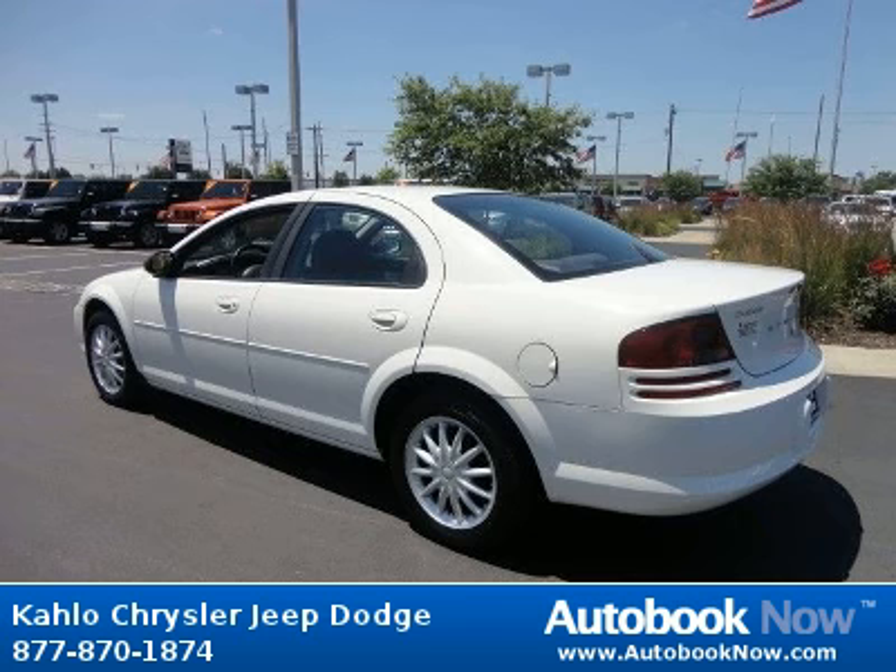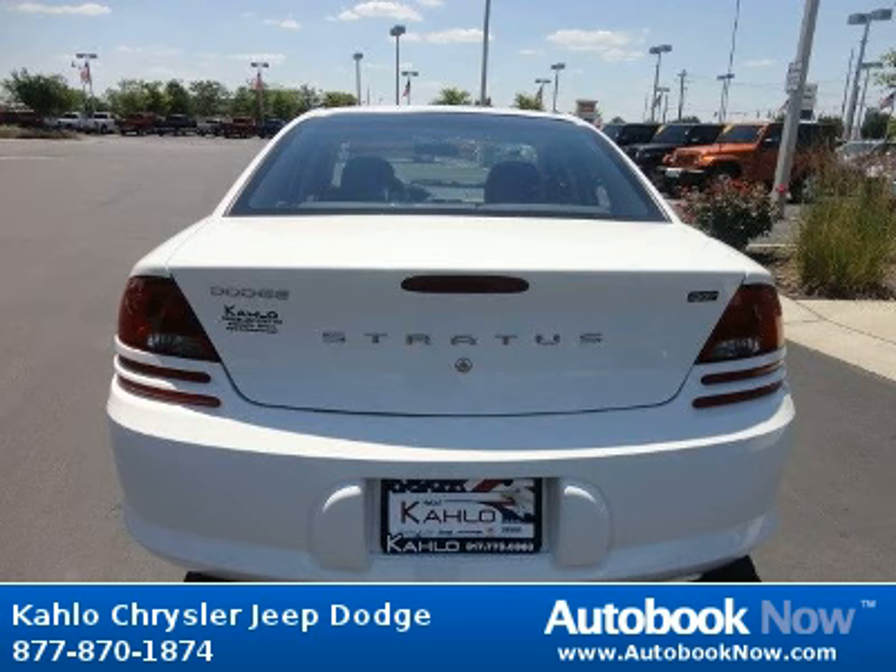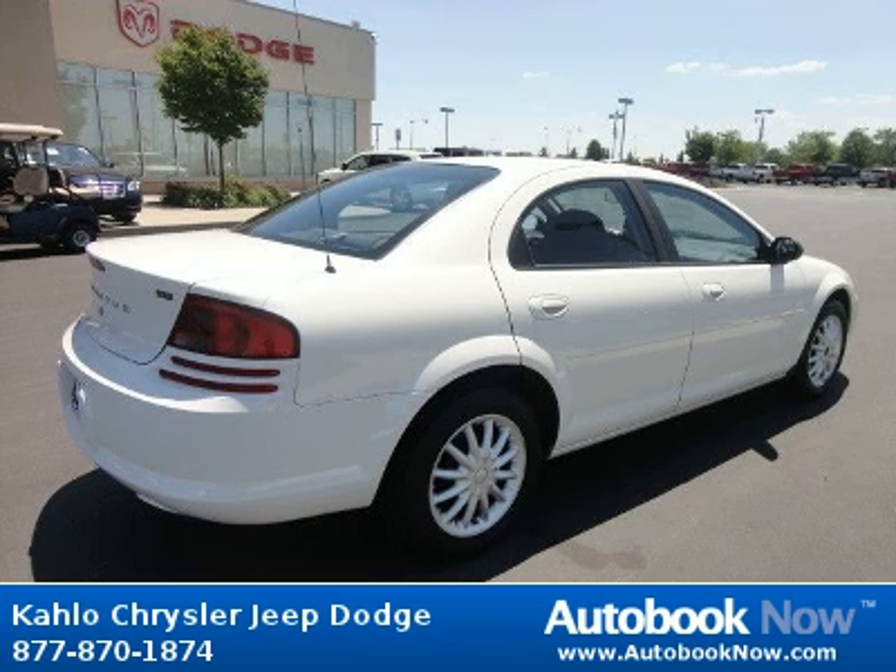Features include body color bodyside moldings, black grille, body color fascias, and much more. Visit autobooknow.com for more details.